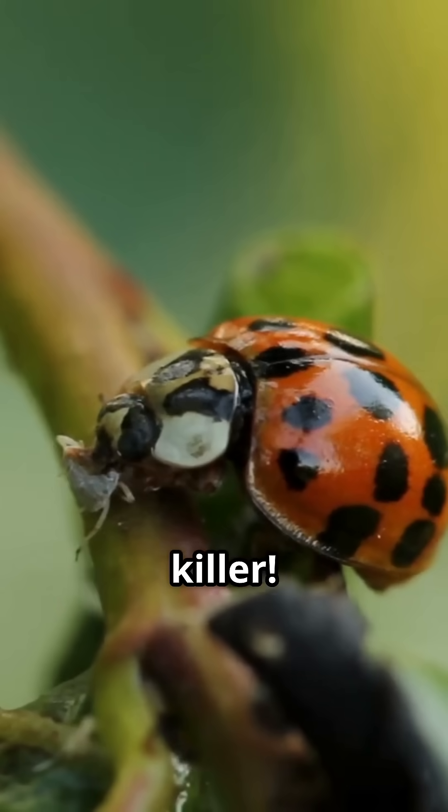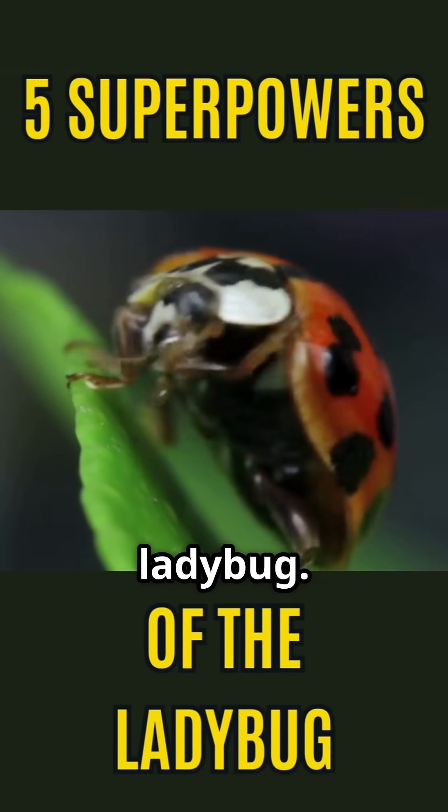This is nature's tiniest tank, and it's a stone-cold killer. Here are five superpowers of the ladybug.